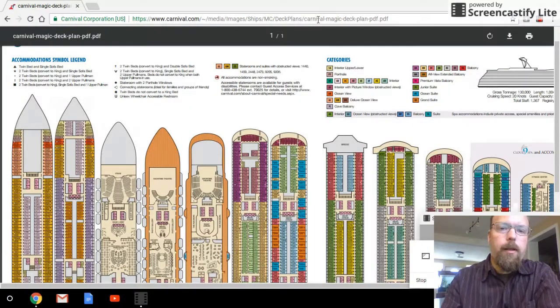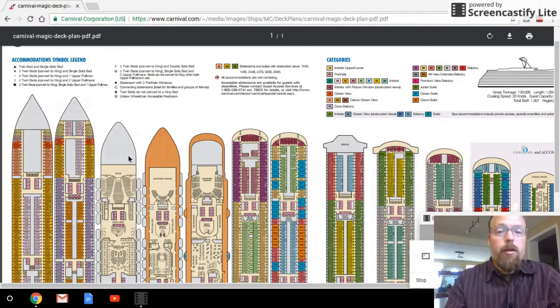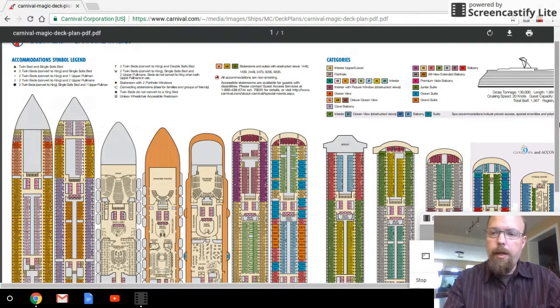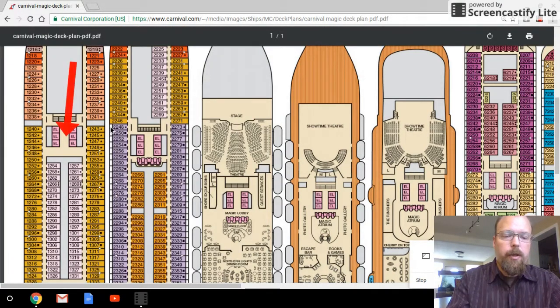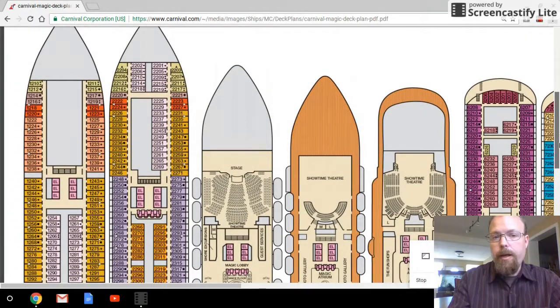Let's take a look at a deck plan online where you can see it a little better. I've got a deck plan pulled up here on a PDF file so we can look at it in pretty good detail. This is the Carnival Magic — I'm not picking on Carnival here, all the cruise lines do this, but this is the one I happen to have handy and it matches the brochure I have in hard copy here at the office. What I want to look at in closer detail are these little squares right here — these are elevator shafts.